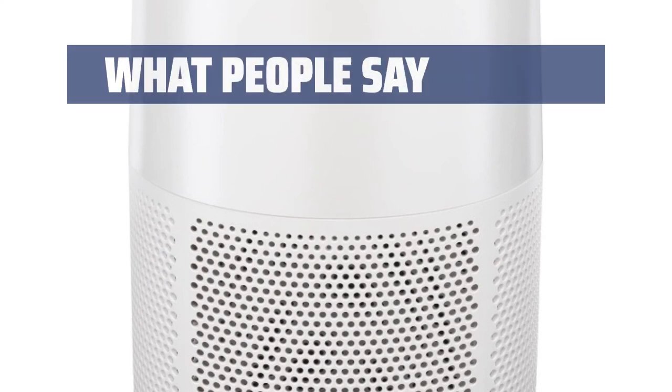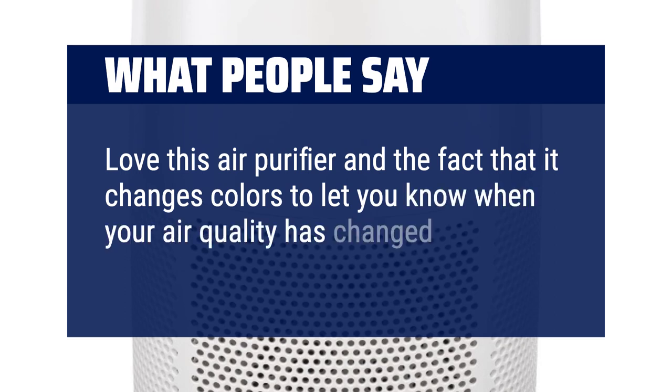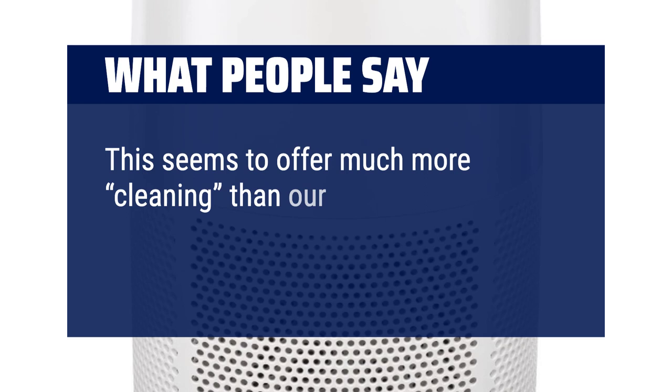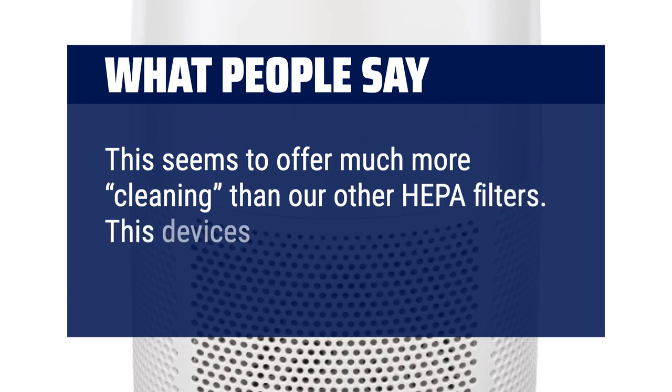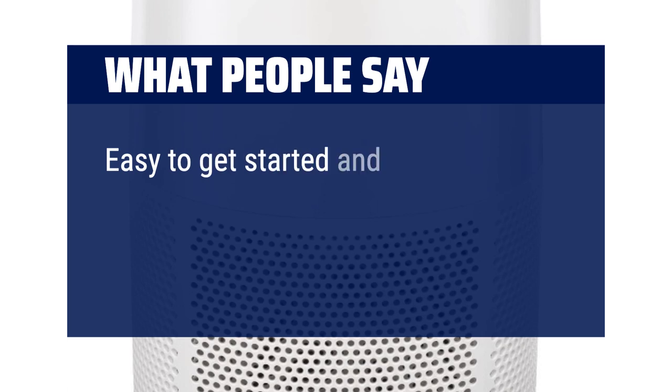What people say: I love this air purifier and the fact that it changes colors to let you know when your air quality has changed. This seems to offer much more cleaning than other HEPA filters. This device stacks up better than all of them. Easy to get started and seems very efficient.